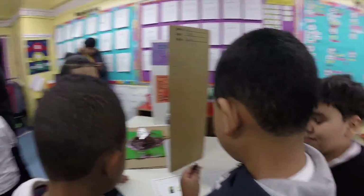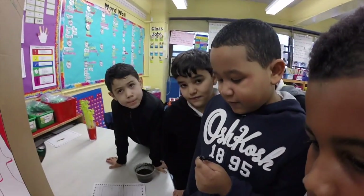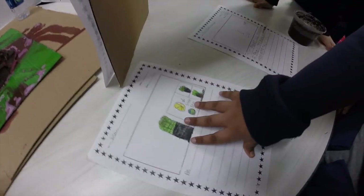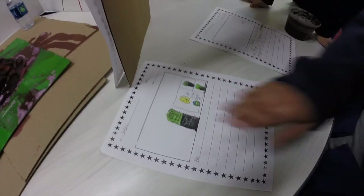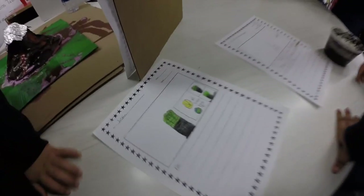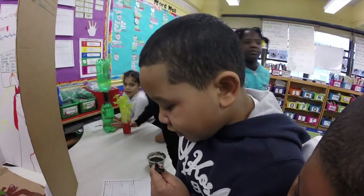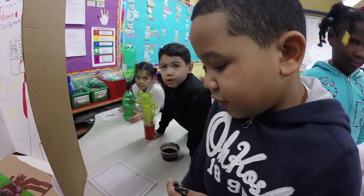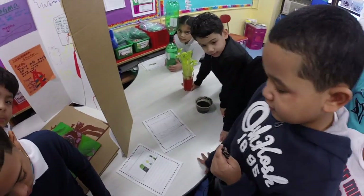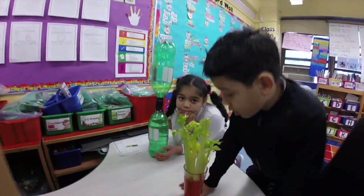So, this is my project. I made two projects. My project is about colors. I put a plant in there so I could change the colors of the plants. Emma, don't touch that. That's poison. Emma, go back.